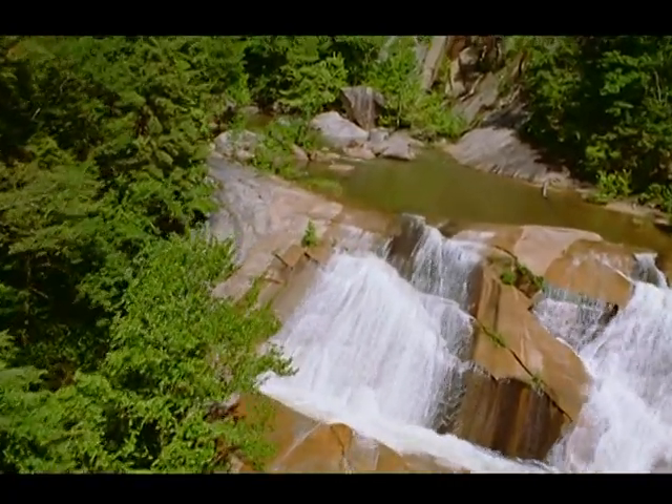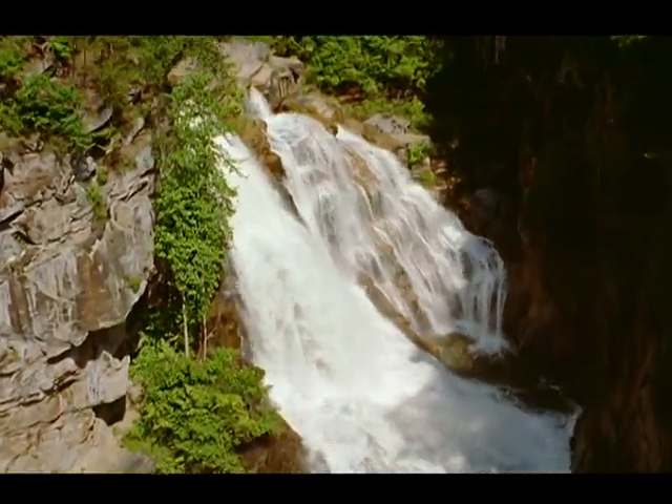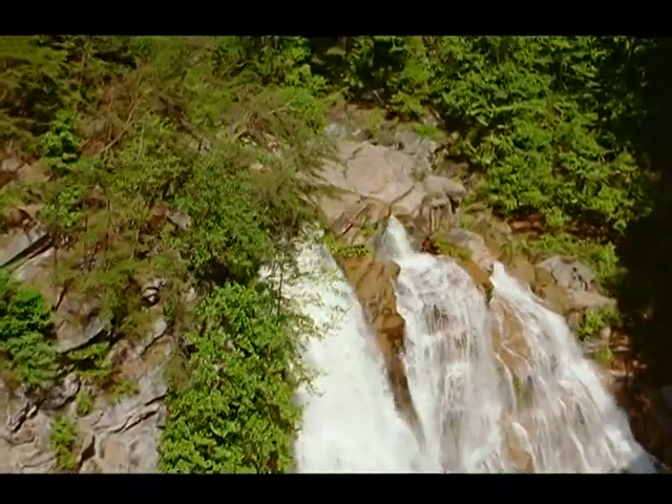On its way through the gorge, the Tallulah River drops more than 500 feet in less than a mile, creating a series of spectacular waterfalls.